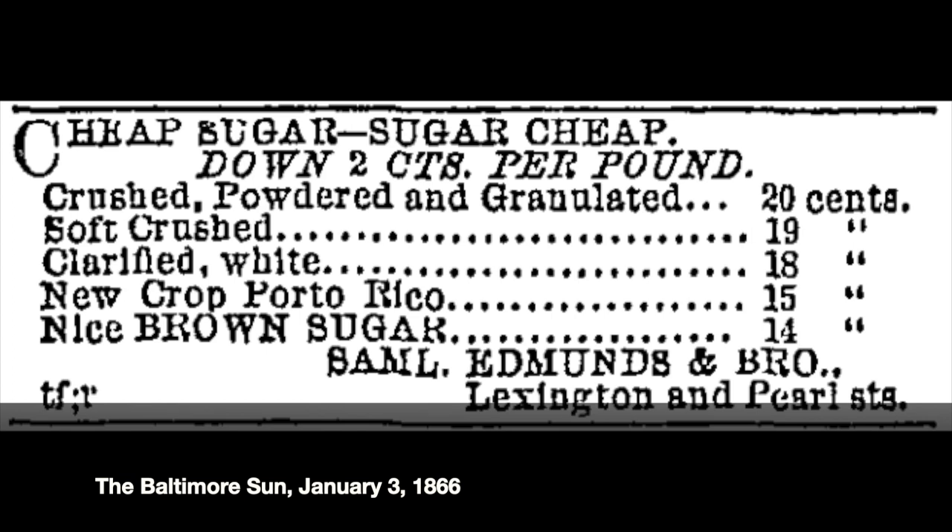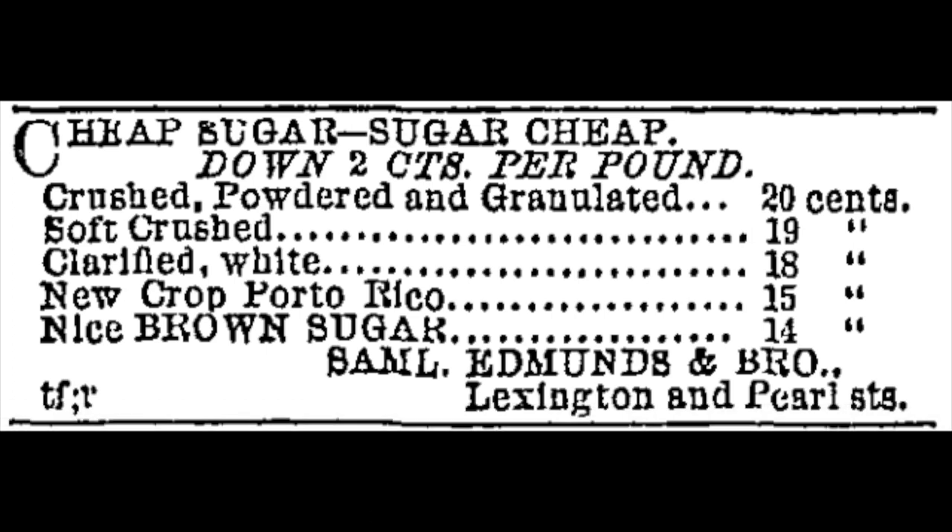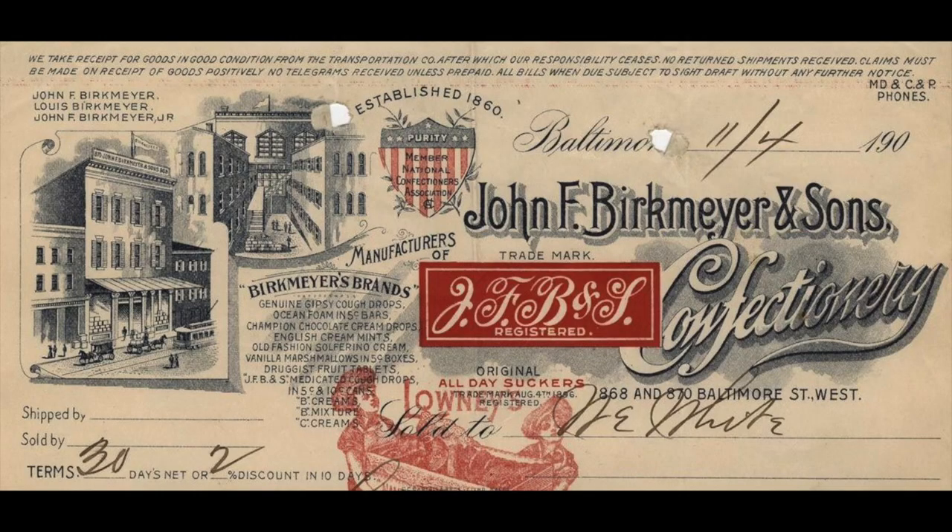Let's jump into this building. It was built in 1915, but we're going to start our story back just after the Civil War with sugar — in particular, sugar coming into Baltimore. America was developing a sweet tooth back then, and Baltimore was very well situated to take advantage of it. We had sugar pouring in from the Caribbean and all over the world into the port. Early pioneers in the confectionery business, like John F. Berkmeyer and Sons, founded here in 1860, really took a small business into one of national importance, making candy manufacture nationally important in the years following the Civil War.